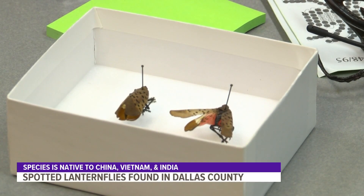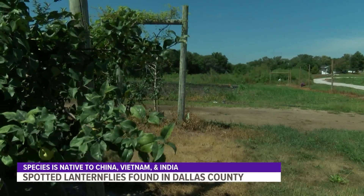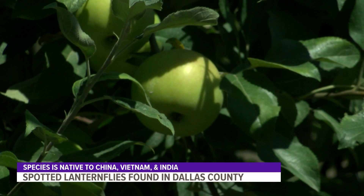This is a spotted lanternfly. They're colorful insects originally from China, Vietnam, and India. But ever since they reached the United States in 2014, they've been a hassle for growers, especially ones with fruit trees.